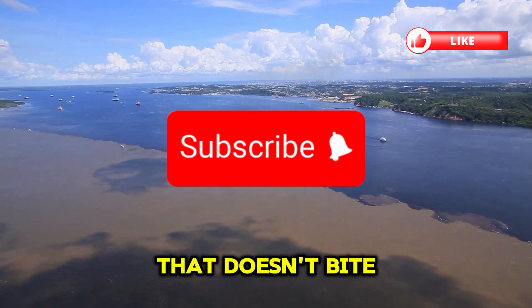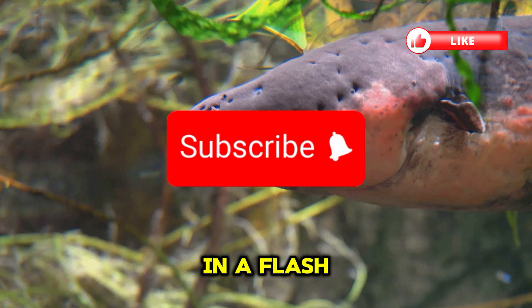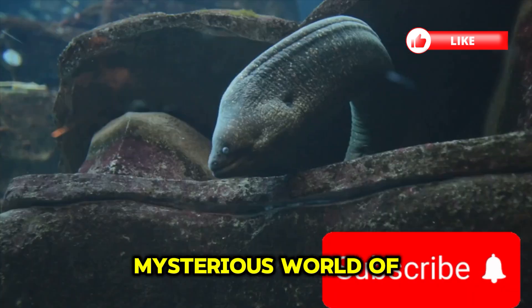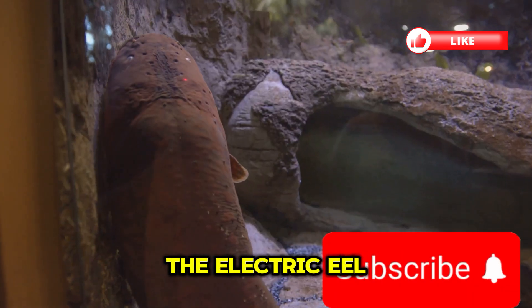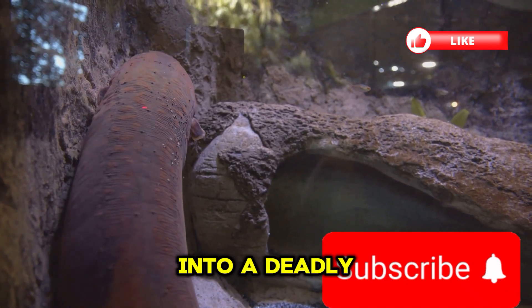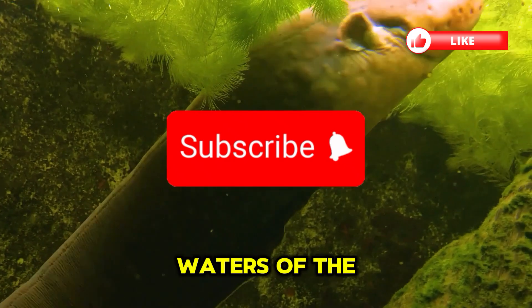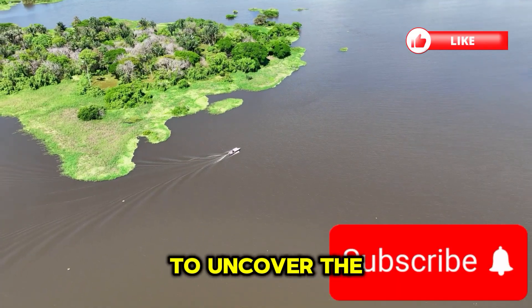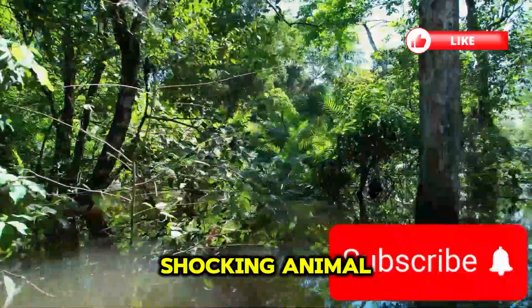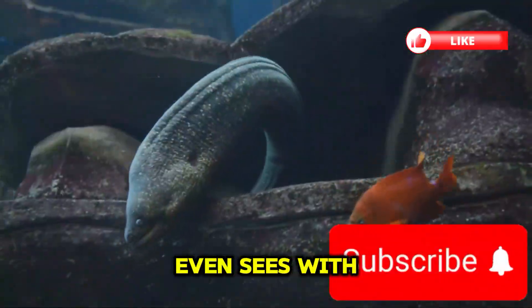Have you ever imagined a creature that doesn't bite or sting, but electrocutes its prey in a flash? Welcome to the mysterious world of the electric eel, the underwater predator that turns electricity into a deadly weapon. In this video, we'll dive deep into the murky waters of the Amazon to uncover the secrets of this shocking animal and how it hunts, defends, and even sees with electricity.